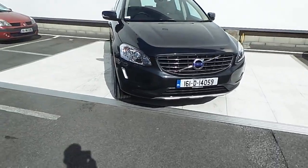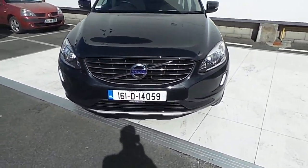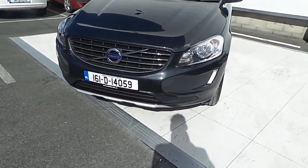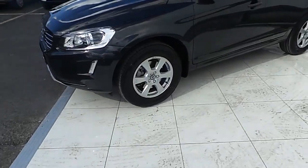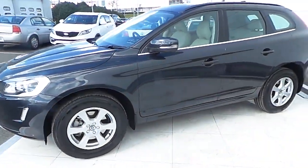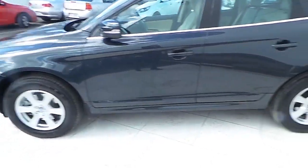The car comes with LED daytime running lights, a chrome front grille with your signature Volvo badge, automatic headlights, 17 inch multi-spoke alloy wheels, and power folding colour coordinated wing mirrors with a chrome trim on the bottom of the window.